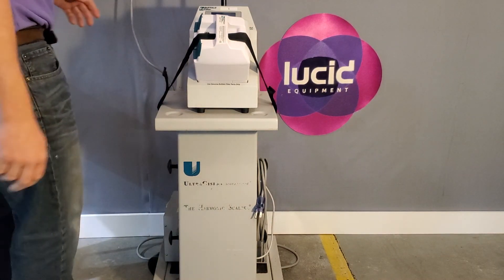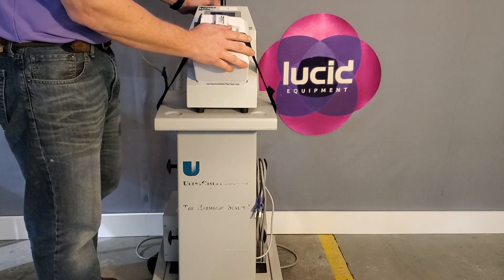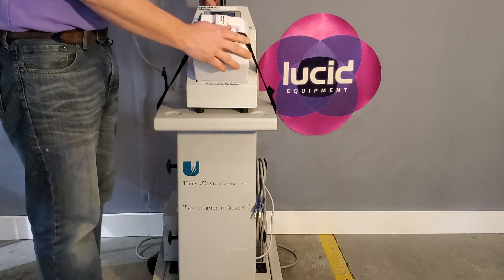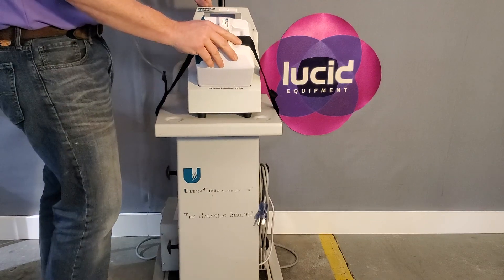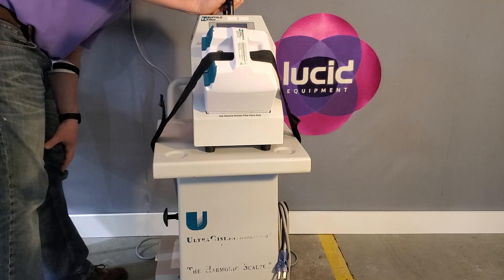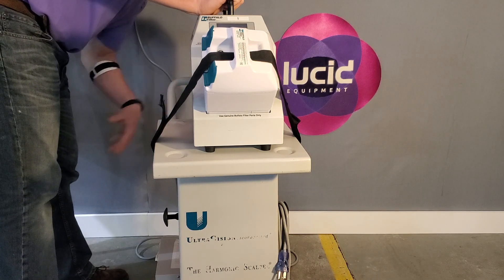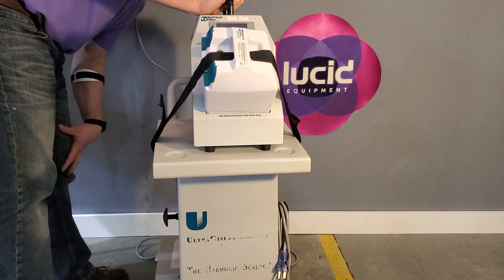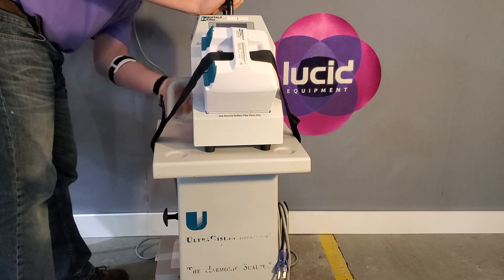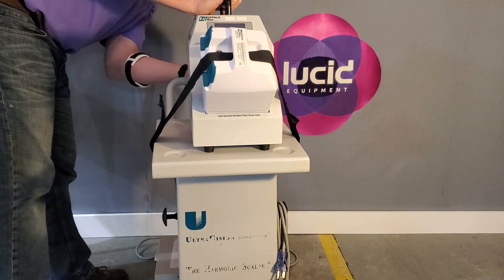Andy Parker here from Lucid Equipment. We have a Buffalo filter smoke evacuator here — this is a Plume Safe smoke evacuation system. The model number is PSW Turbo AS and the serial number is 50473. It doesn't give a year of manufacture, and it's in decent condition.